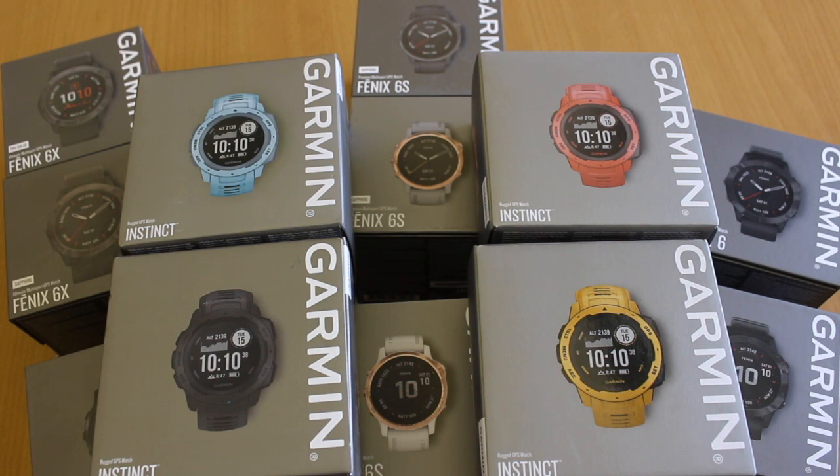There are really two lines that Garmin run: the Instinct range and then the Fenix range. The Instinct range is less than half the price of what we find in the Fenix, with the Instinct coming in around £250.